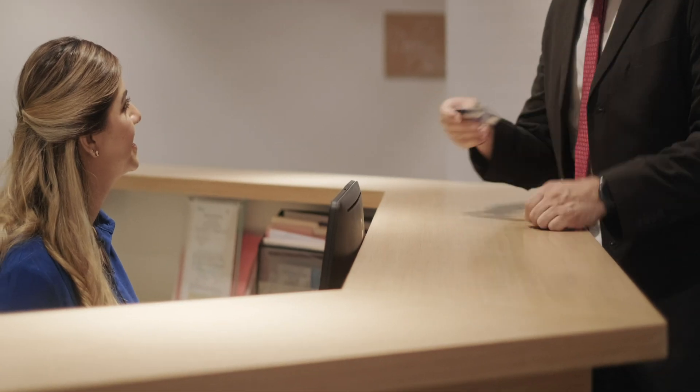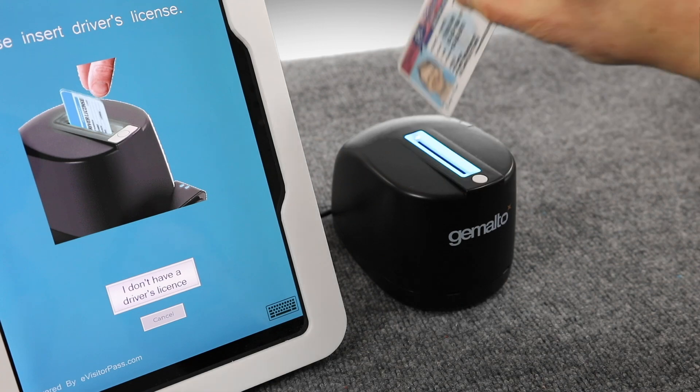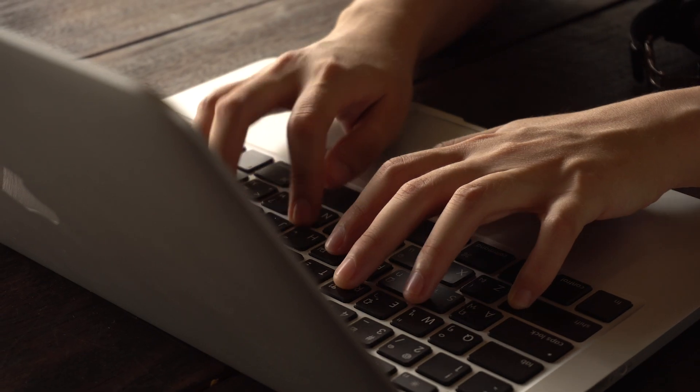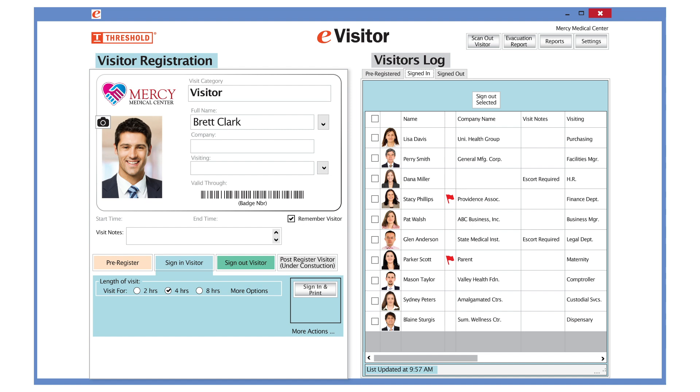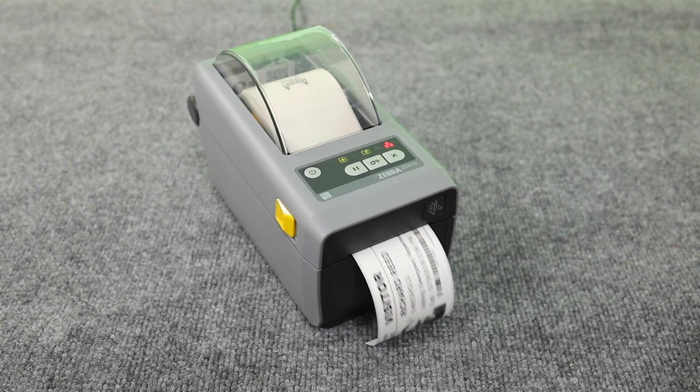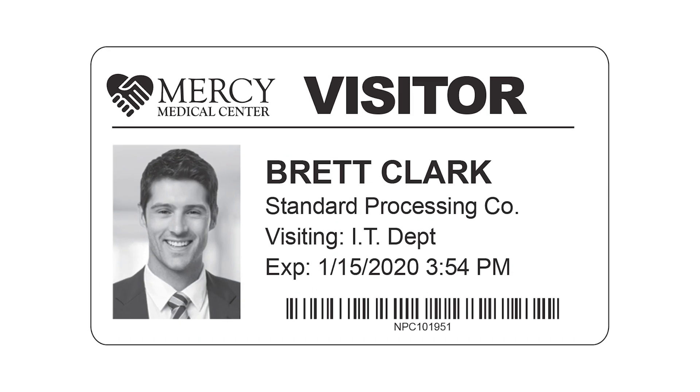A visitor has arrived, so you sign him in using his driver's license. Your visitor's name and photo appear on the badge. Then you use your keyboard to fill in the rest of his badge, such as where he's from and where he's going to visit. Now, all you do is click sign in and print. The visitor's badge comes out in as little as 4 seconds — easy and quick.